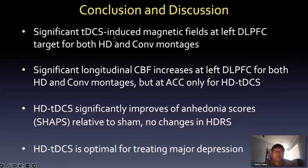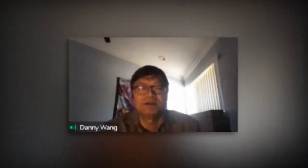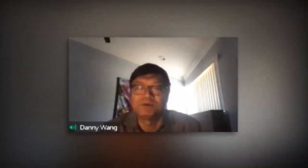Behaviorally, we don't see significant effects yet on our primary outcome, but the imaging findings from this pilot study to determine target engagement confirmed engagement of the frontal dorsolateral prefrontal cortex for both montages. However, significant CBF change in the ACC was only seen with HD-TDCS. We think HD is more suitable for this treatment, and there is an ongoing formal clinical trial with HD only.